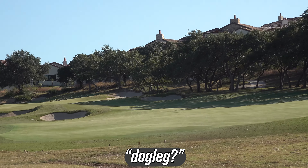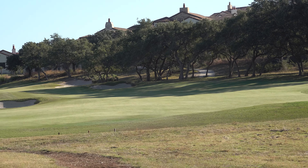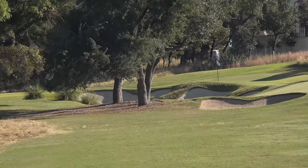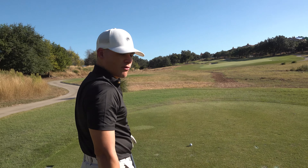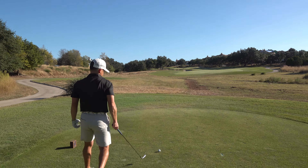Hole three — a fun short dogleg left par four. You typically want to aim right here in the middle with maybe a 200-yard shot. Some people can get aggressive with driver; the green is back there. I've got a four iron — it's probably never a dogleg for you because you spray your tee shot out to the right and then it's straight in.